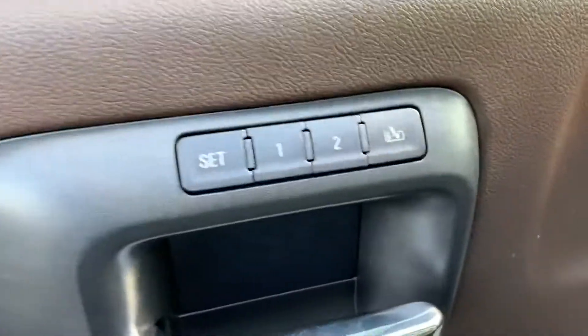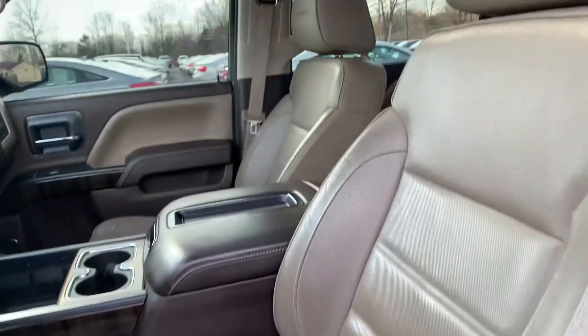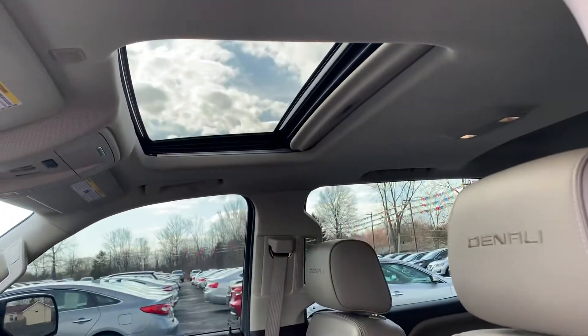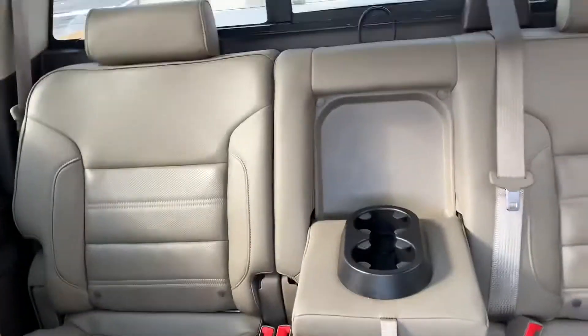Keyless entry, memory seats, power windows, locks and mirrors, power leather interior — super clean. Sunroof, four-wheel drive, auto headlights. It doesn't look like anybody ever sat in this thing.